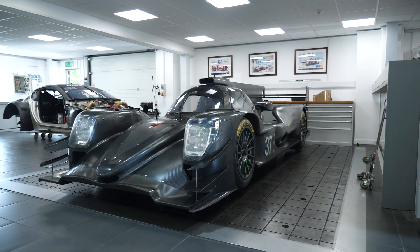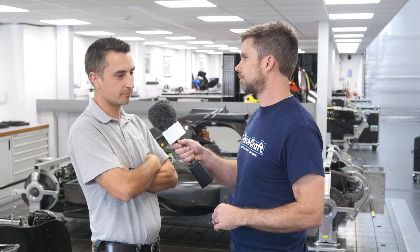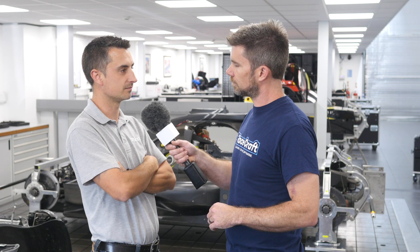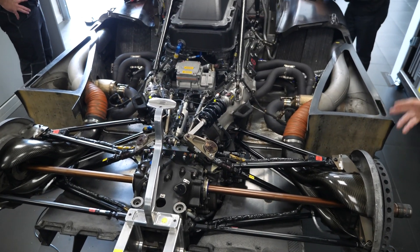As a team looking to come into LMP2, how do you decide which chassis to choose? It's very complex — there's a lot of pressure on the engineers. They get aero figures from all the chassis manufacturers and cross-reference those with running costs, spare parts costs, and the overall package of the chassis-engine combination. We won our class at Le Mans in 2017, so I'd say we've made the right choice.